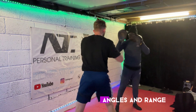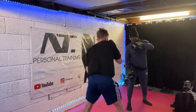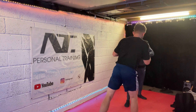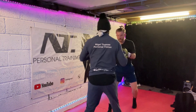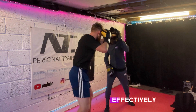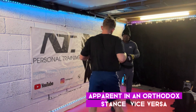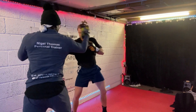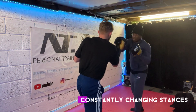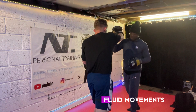This also helps with angles and range. Changing stances helps in adjusting angles and managing distance effectively, which can be crucial for creating openings for attacks and avoiding incoming strikes. Fighters can exploit an opponent's weaknesses more effectively by changing stances. Constantly changing stances also contributes to better footwork and overall agility, helping to develop muscle memory and coordination, leading to faster and more fluid movements.